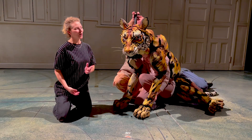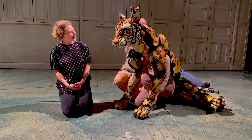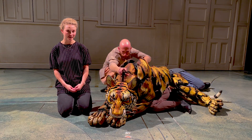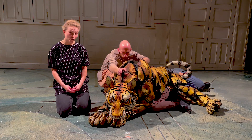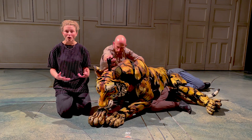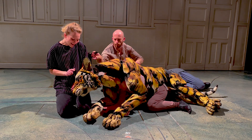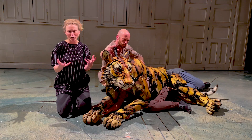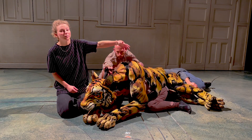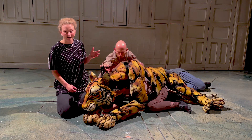Richard Parker was designed by Nick Barnes and Finn Cornwell, and created and built by Nick Barnes and his team of puppet makers. Many designers approach making puppets from a range of stimulus — that could be research into animals; they would have probably watched a lot of videos of animals, and they can draw on inspiration from the story. The narrative is the most important thing in the arts I'm involved in anyway.